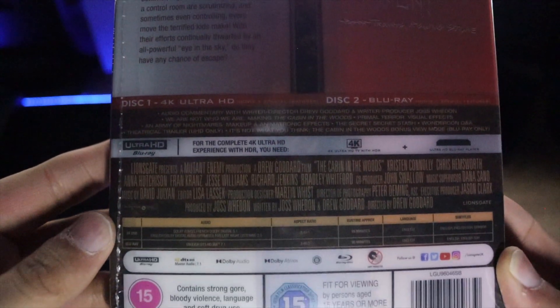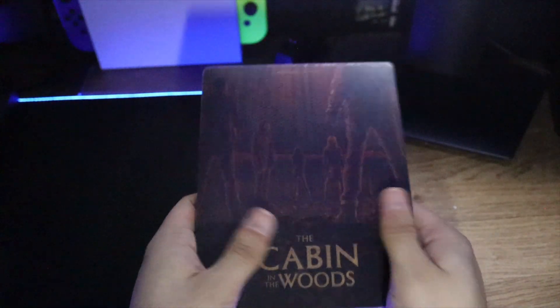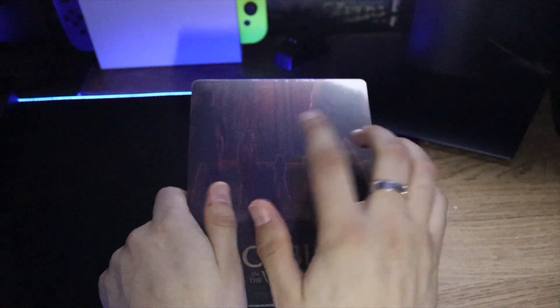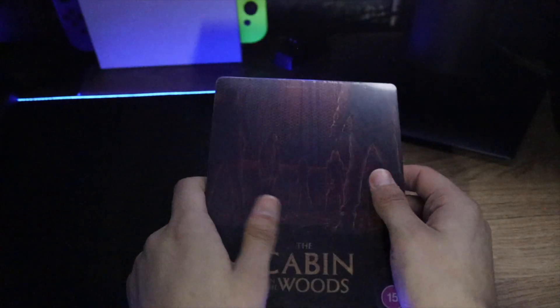I do love this film. I don't really get stuff that I don't love on steelbook. And again, this is a Lionsgate release and Lionsgate have been killing it with their steelbooks — like the Reservoir Dogs steelbook, this, the American Psycho steelbook — just brilliant stuff.